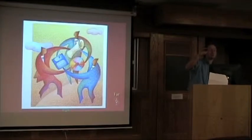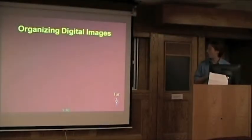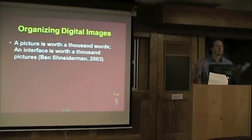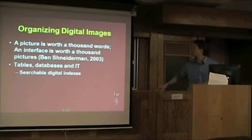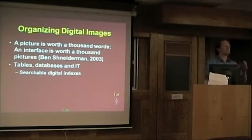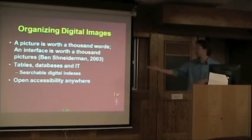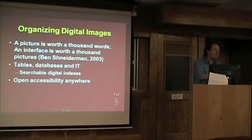Finding that nice moderation point between someone can still make a living and we have resources available is something I'm still working on with all our photographers in the Bugwood Image Database. Organizing digital images: if a picture is worth a thousand words, then an interface is worth a thousand pictures. If you can't find it quickly, it might as well not be there. There's been a lot of technology that makes it easy to type in a few keywords and immediately get back a response — very useful, especially with the internet and open accessibility anywhere you go, whether you're using Flickr, Picasa, the Bugwood Image Database, or anything else.